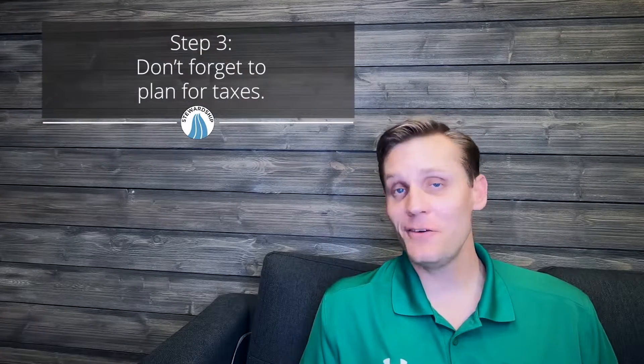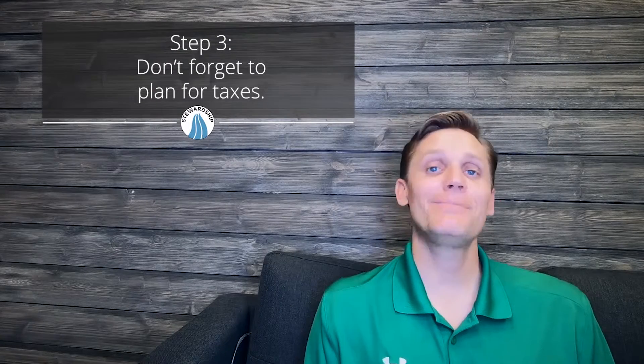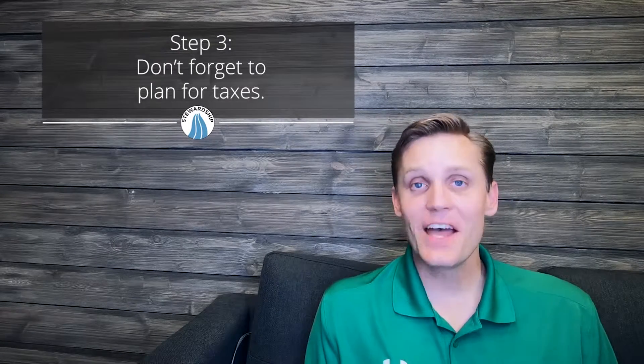Step three is planning for taxes. In some places, there are things like a hotel tax that can be added to any income you receive from a vacation rental. Some of these taxes can be up to 19% of the income you're receiving. Make sure you get with your CPA and talk to them about turning your home into a vacation rental so they can help you plan for this situation.